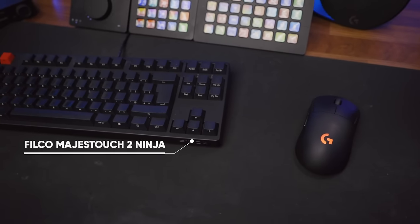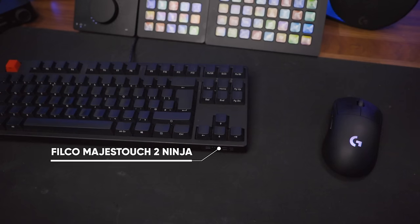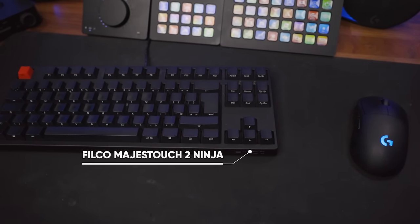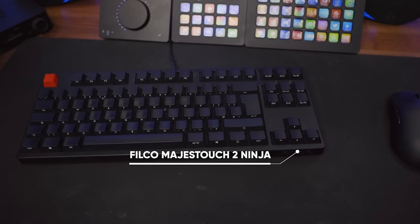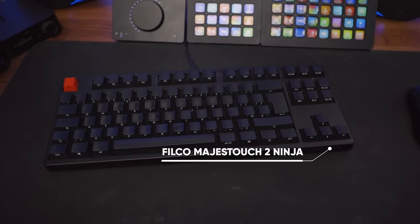My keyboard is the Filco Majestouch 2 Ninja with Cherry MX Silent Red switches. I really like the look of this with its blank keys where you can only see which key you're pressing if you look at it from an angle. But this is my first dip of my toe into the world of non-gaming keyboards, so I feel like that's a slippery slope that I'll probably be spending a lot of money on.